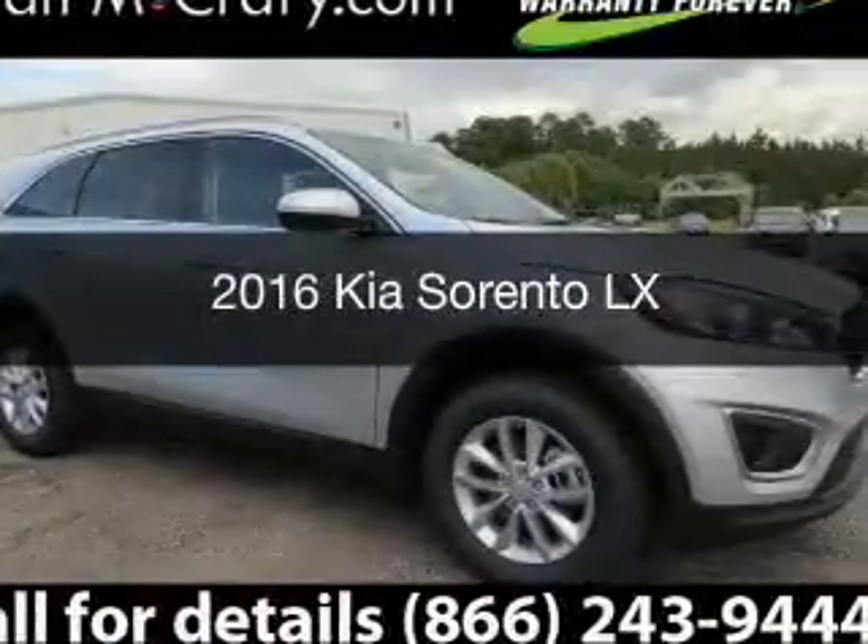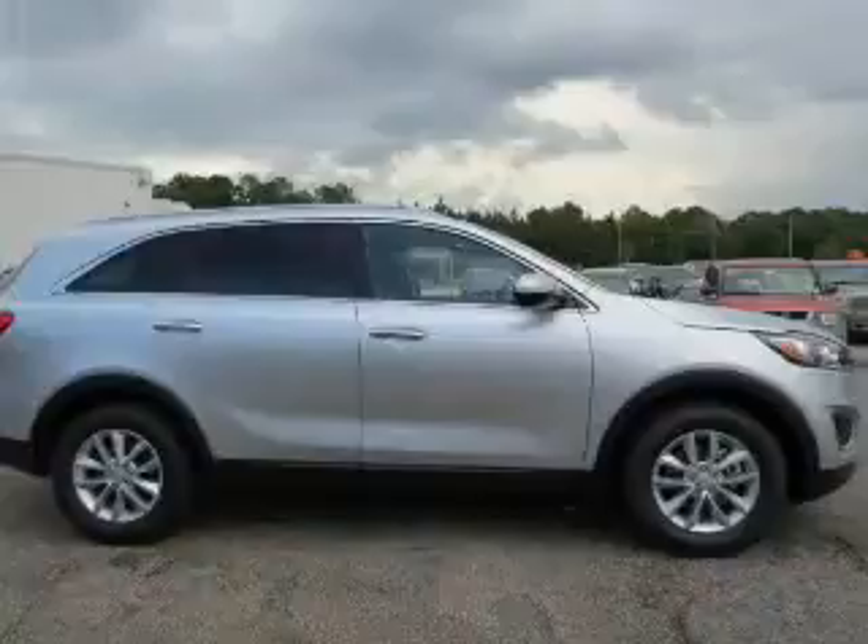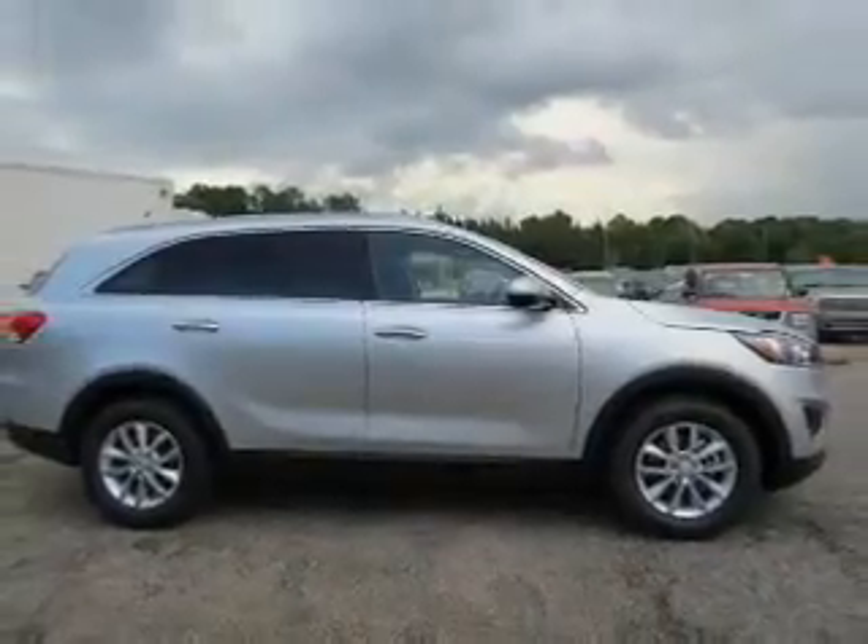This is a new 2016 Kia Sorento. It's powered by a front-wheel drive drivetrain and an automatic transmission.